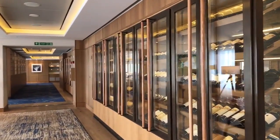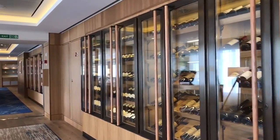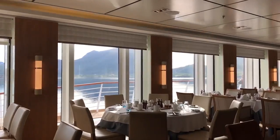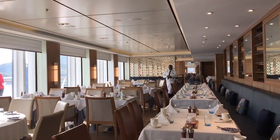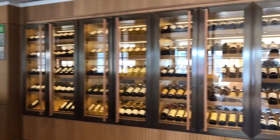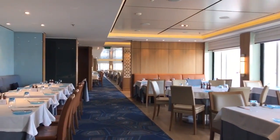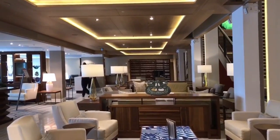There were many places to eat. This is the main restaurant, where you could actually choose which side of the boat you wished to view from — totally different perspectives from both sides. The meals were wonderful. You didn't have to sit at the same place every night, so you could meet new people.